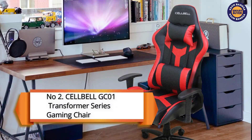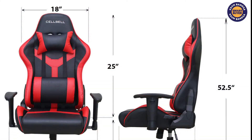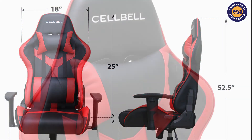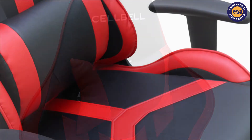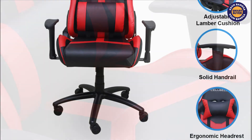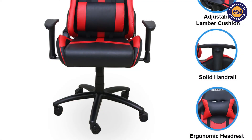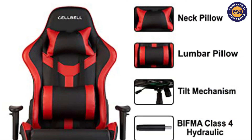Next at number two is the Cell Bell GC01 Transformer Series Gaming Chair. Cell Bell GC01 is created with the vision of comfort for intense gamers, which provides a large sitting area where you can sit comfortably. It is manufactured with PU leather which is highly durable and gives a premium feel to the chair. It can be adjusted according to the user for height, armrest, and 90 to 155 degree back recline.